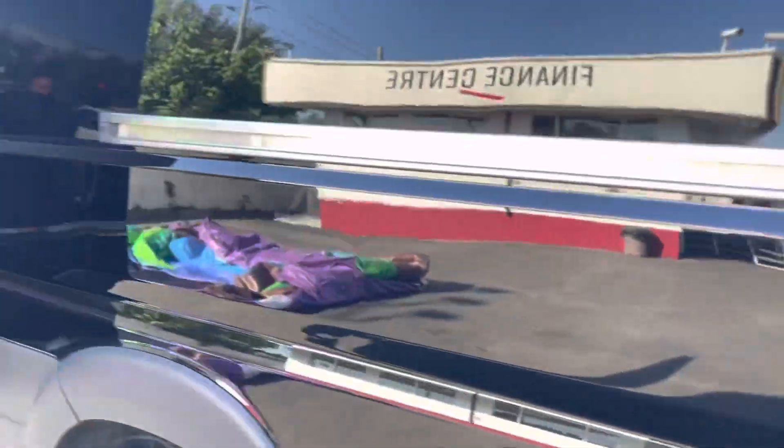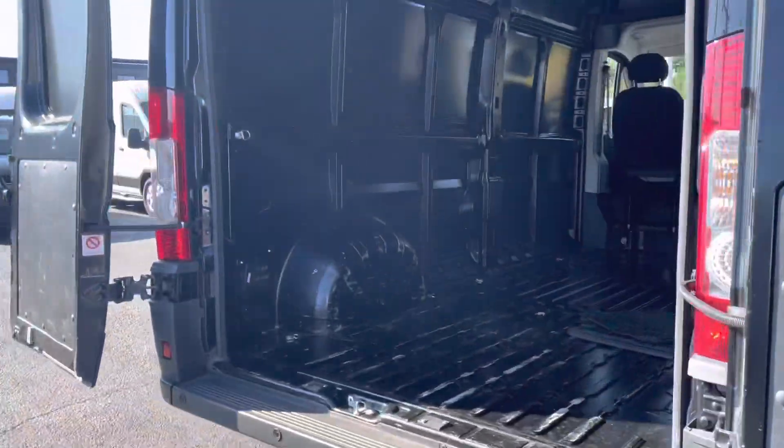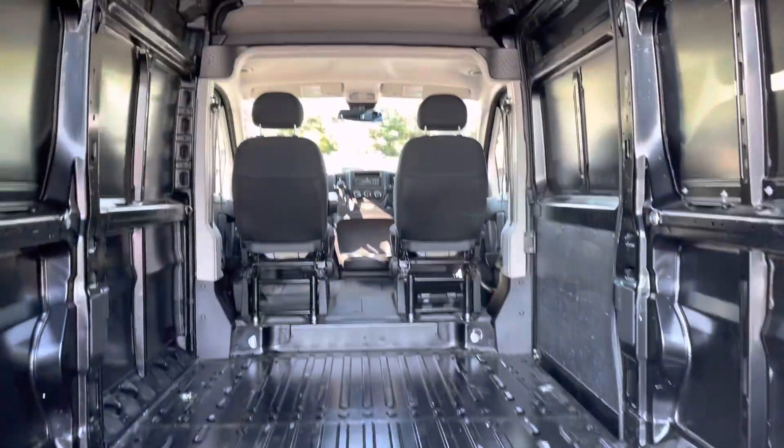It has just under 43,000 kilometers on it. Tires are in really good shape — passed its independent inspection flying colors. I can show you all that.